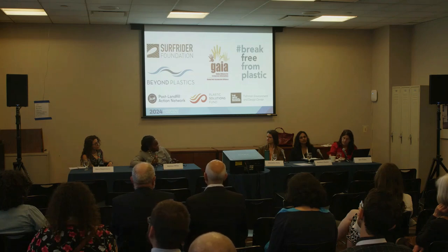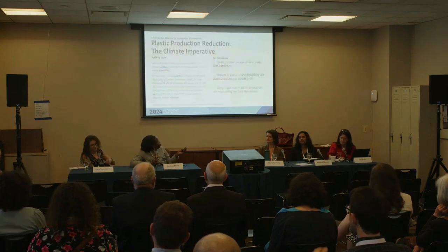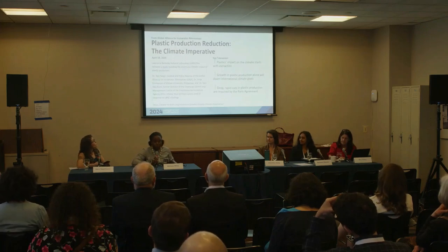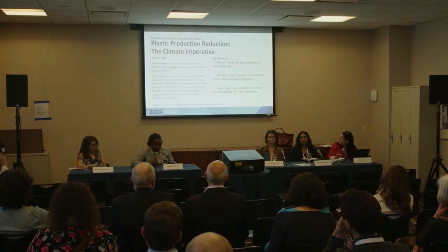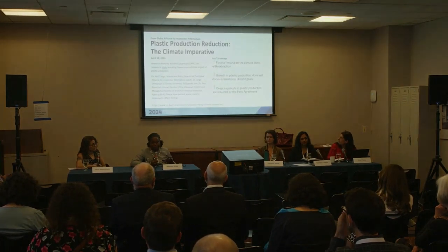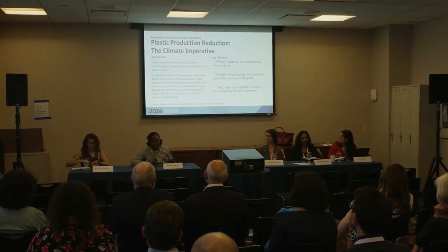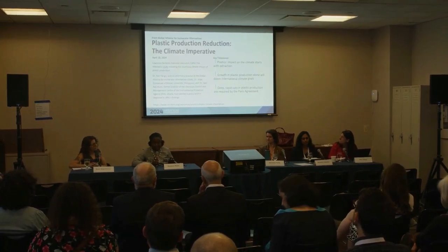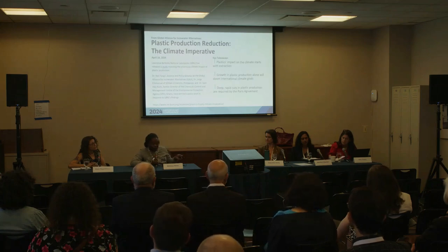From a climate perspective, we have to reduce. I understand the panel is about circularity, but we need to take plastics out of production first and foremost. There is a climate imperative for that. The issue really starts with extraction, but it starts a bit before that in the economic drivers of plastics production. The production and extraction of plastics — we cannot continue at this rate without having major climate impacts.